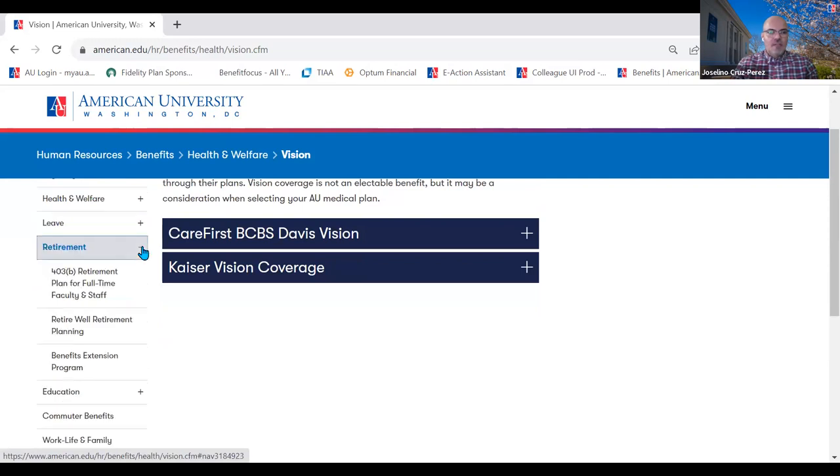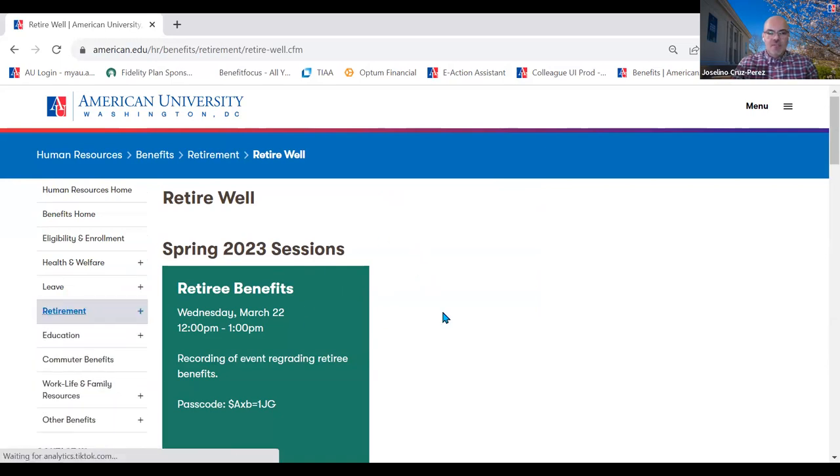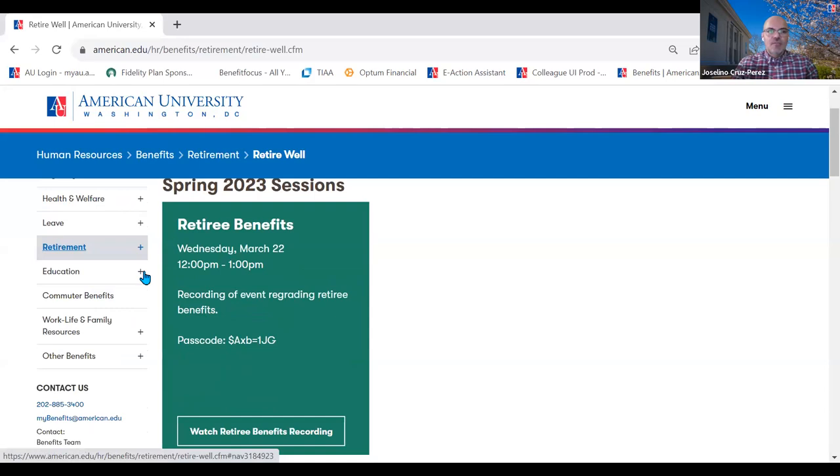We also offer retire wealth planning — a program we offer every spring and fall for everyone who would like to learn more about what they need to do to plan for retirement. Regardless of whether you are 5, 10, or 20 years away from retirement, I encourage you to attend the retire wealth webinars. We talk about the benefits you receive at retirement, Medicare and when to enroll, and strategies to claim social security — really good information to help you plan.